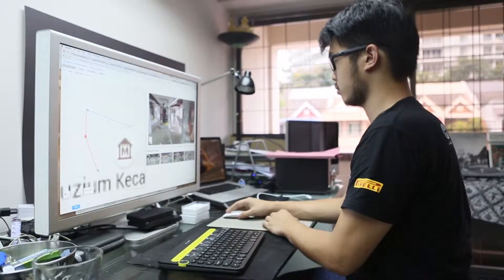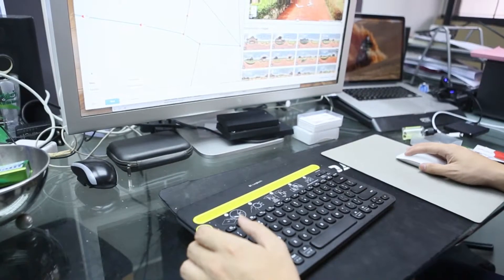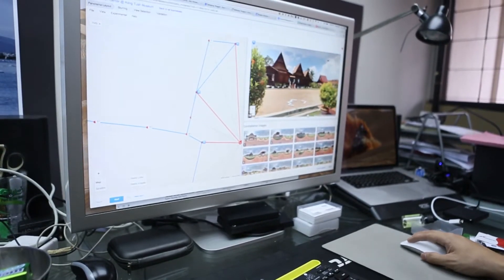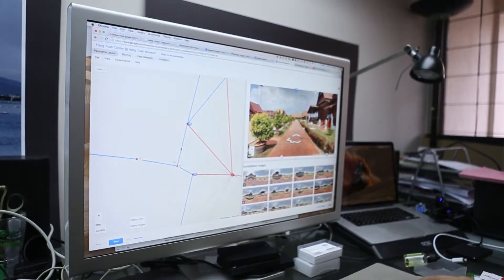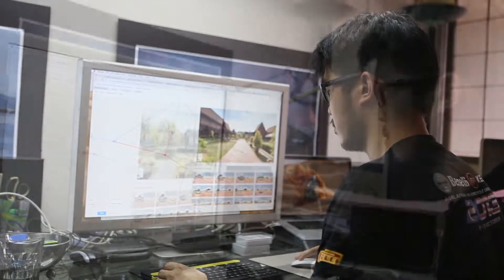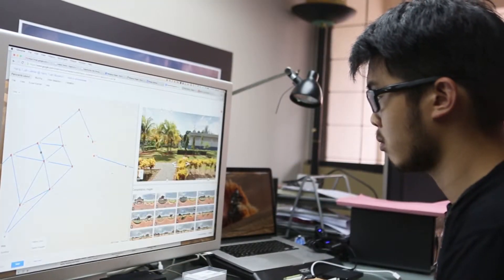The whole process of developing and uploading everything to Google took us around two to three weeks as well. The back-end part is the most hectic because you have to review every image perfectly and make sure there are no mistakes at all. We are very strict in terms of our quality.